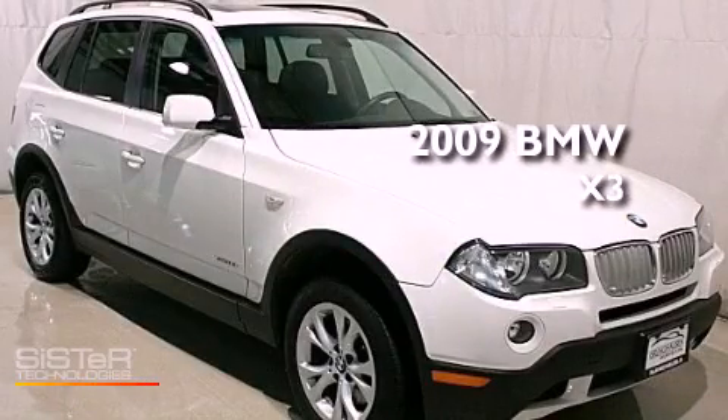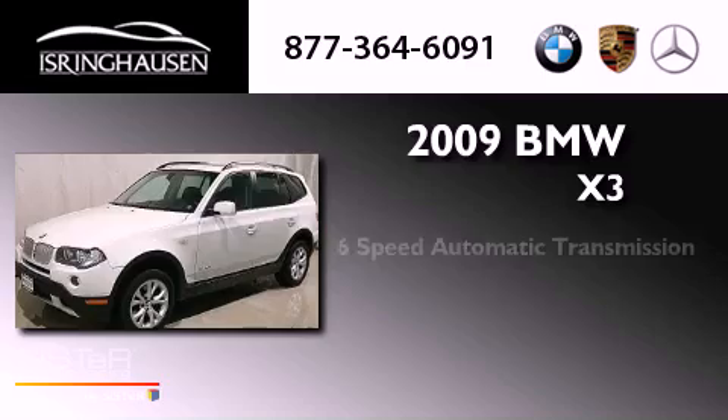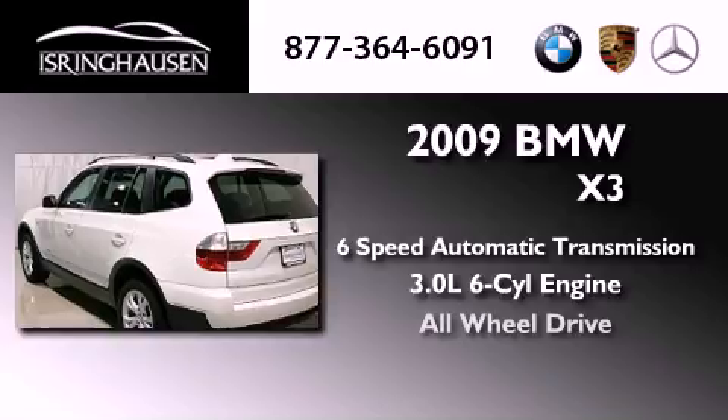This is a 2009 BMW X3. This vehicle has seating for five adults, a 3.0-liter inline six-cylinder engine, and all-wheel drive.